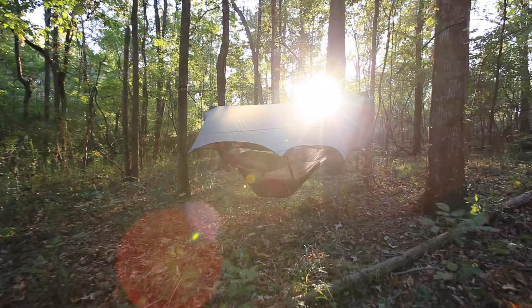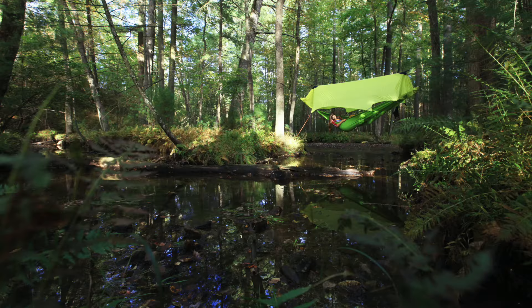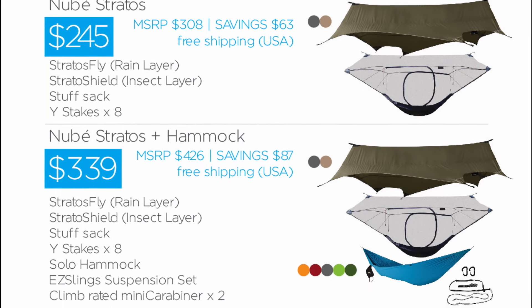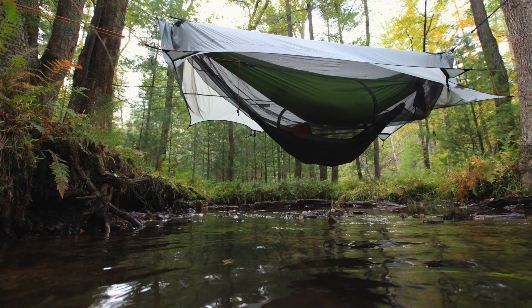The Nube Stratus is ready to take flight, but it needs you to make it soar. Check out our rewards below and join us today in the new evolution of Camping Elevated.